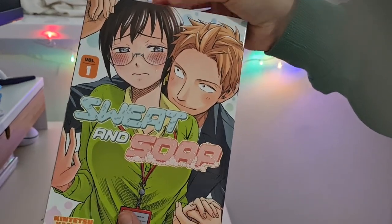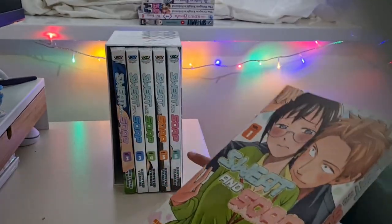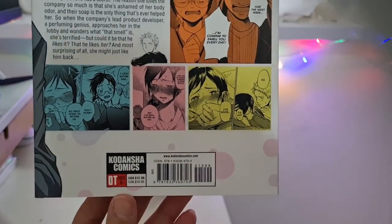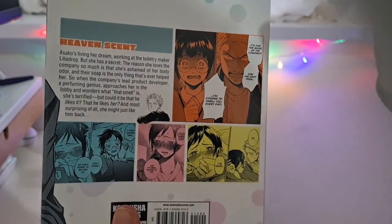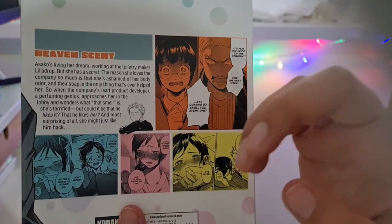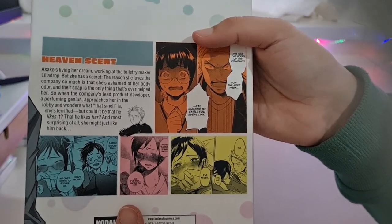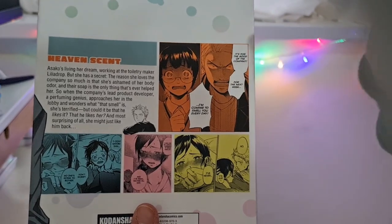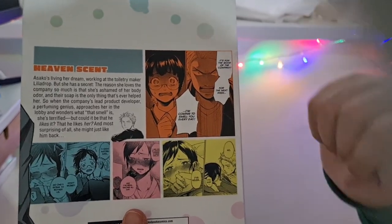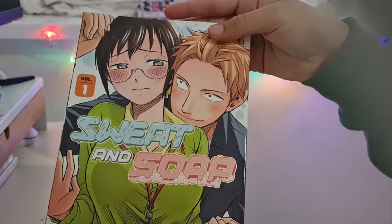I love the idea and concept already — I think I'm going to binge read all six volumes. I love the little panels on the back, they're super cute. The blurb says: Asako is living her dream working at toiletry maker Lilia Drop, but she has a secret — she's ashamed of her body odor and this soap is the only thing that's ever helped. When the company's lead product developer, a perfuming genius, wonders what that smell is, she's terrified. But could it be that he likes it — and that she might just like him back? The coloring on the covers is so pretty already.